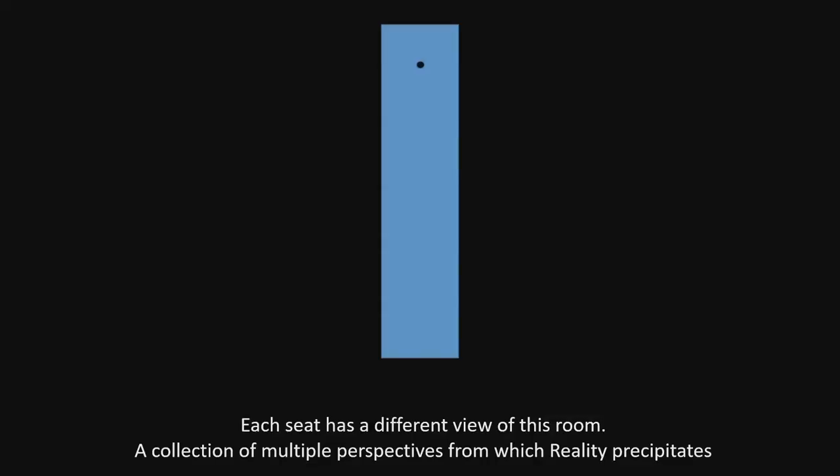Each of you has a little bookmark with a pinhole in it. Each of you has a pinhole — if you stay perfectly still, you're creating a map of this room. None of us have the same reality. None of us have the same map. And between all of them, we have a more complete map of this room. That's where reality precipitates from — those little pinpoints.